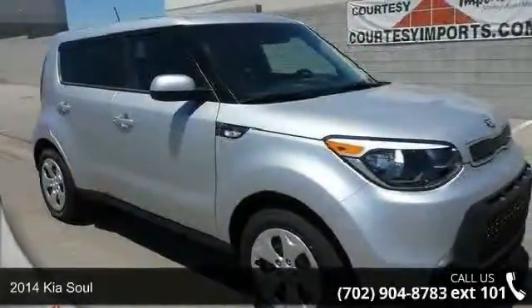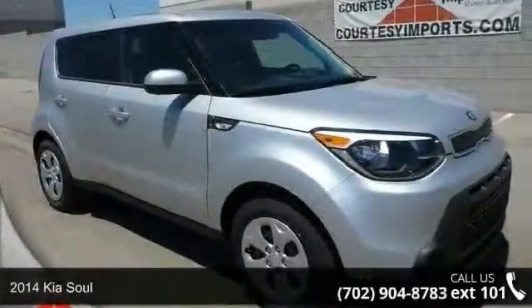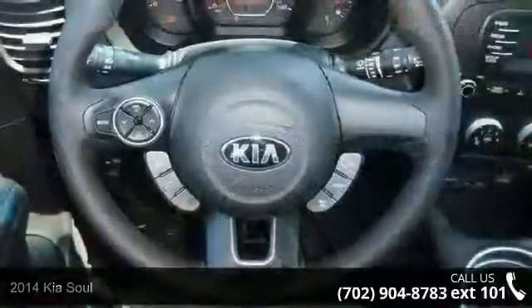Check out this 2014 Kia Soul. If you are looking for an automobile with great features, look no further.